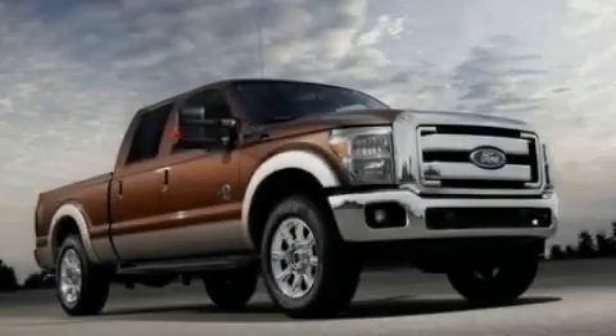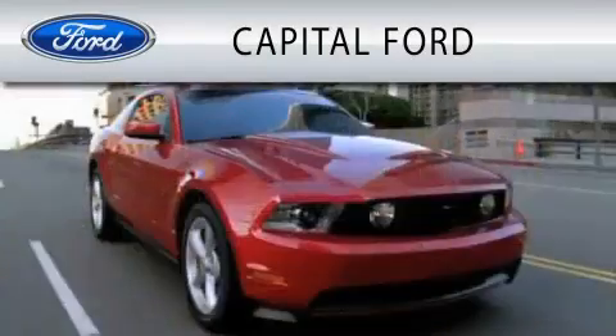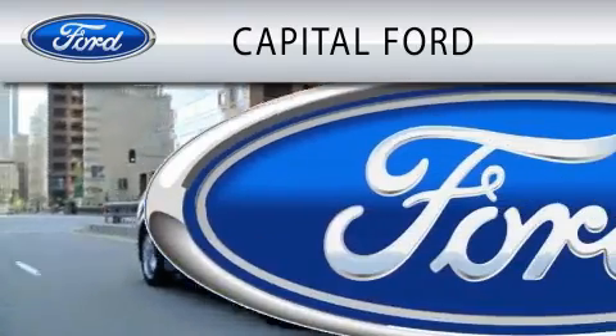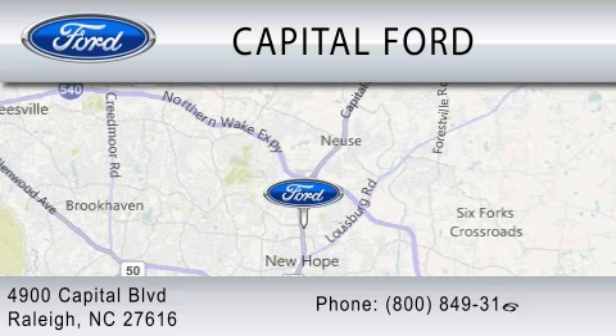Contact us today to arrange your test drive. Capital Ford is dedicated to doing everything possible to ensure that the experience you have selecting your vehicle is as pleasant as possible. We are located at 4900 Capital Boulevard in Raleigh.